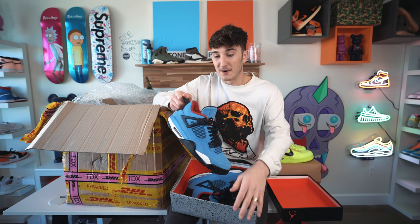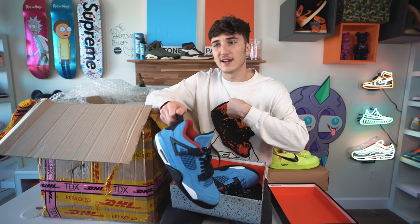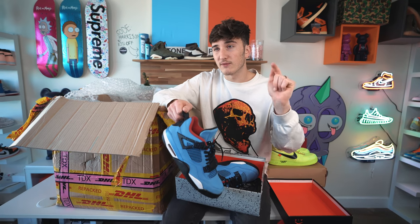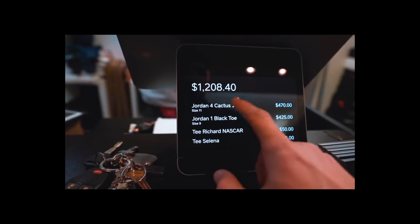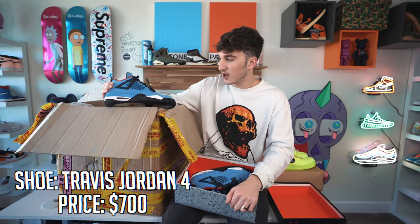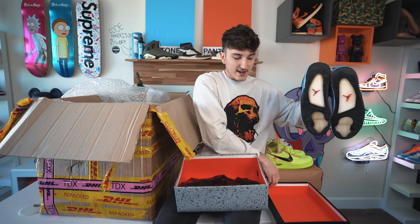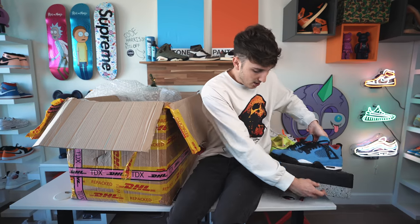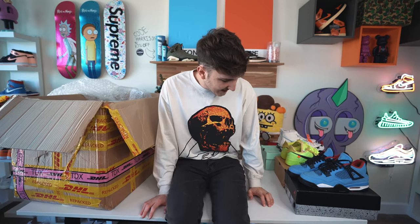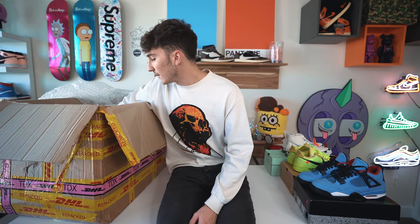I bought a pair of these for $400 — played rock-paper-scissors at a sneaker store, lost, and had to pay 10% over resale. I sold them for $380. Now they're going for over a thousand dollars new. That's crazy. Cactus Jack Jordan 4s in good used condition — another great shoe to wear. Thankfully we got my size on a lot of these.